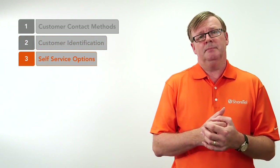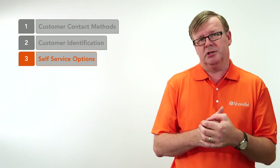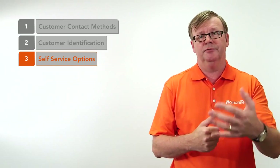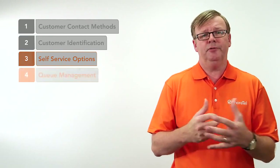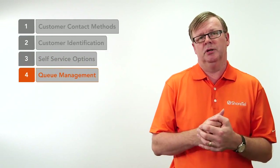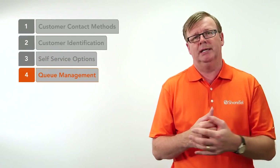Step three: maybe we should offer some self-service options so that the customer gets what they want without any interaction with an agent. That's good for the customer and good for the business. Step four is how we manage that customer experience when they're in a queue — what do they hear, how long they're going to wait, and can we transfer them to another service over time.